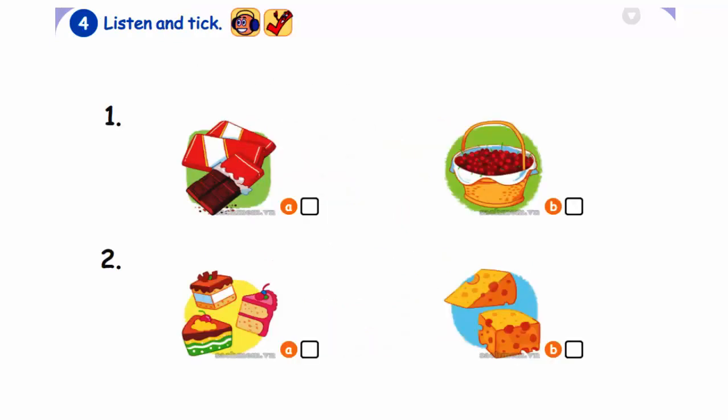4. Listen and tick. One. Let's go to the shop. I want some chocolate. Two. Let's go to the shop. I want some cheese. Cheese.